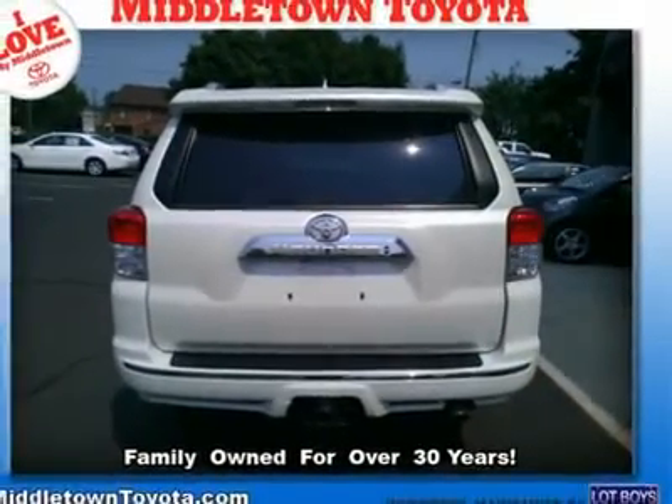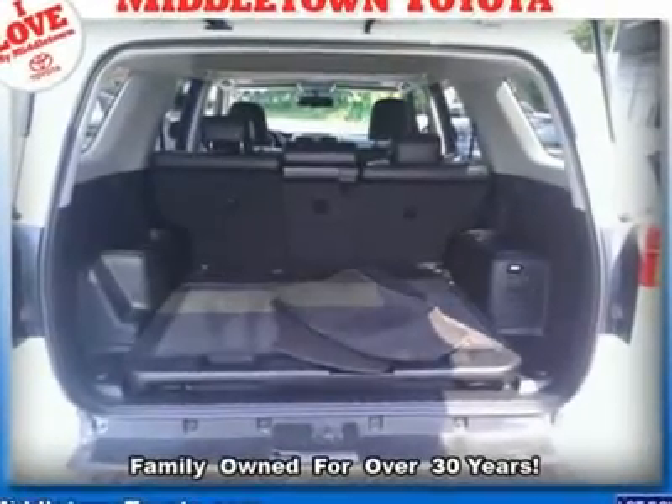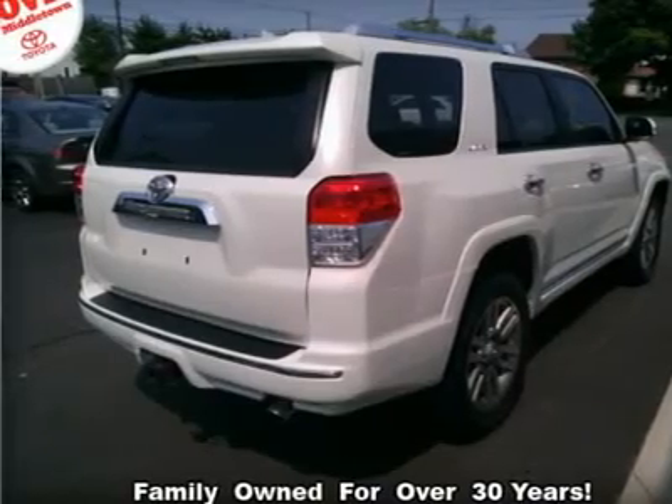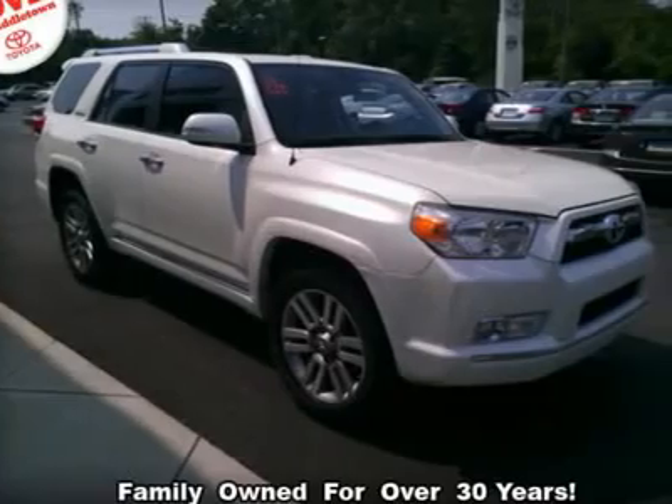Driver airbag, driver illuminated vanity mirror, fog lamps, four-wheel drive, front head airbag, front side airbag, heated front seats, integrated turn signal mirrors, keyless entry, keyless start, leather seats.